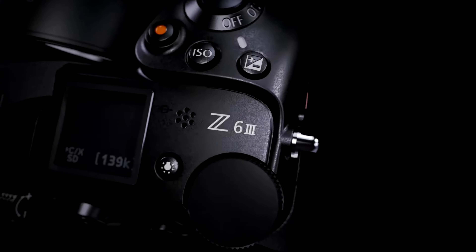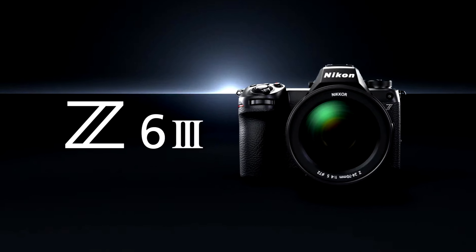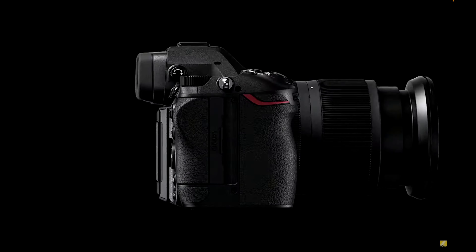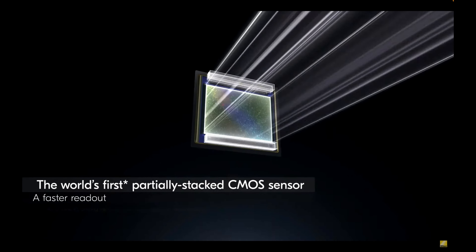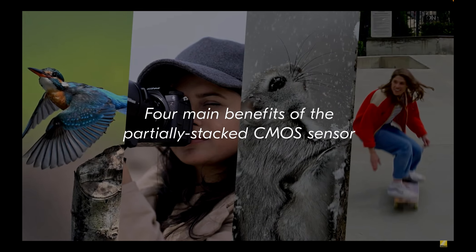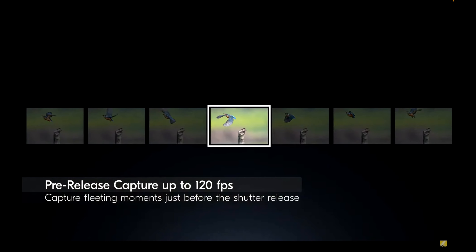Nikon announced last week the much anticipated — some might say overdue — Z6III mirrorless camera. With it we've got the world's first what's called a partially stacked CMOS sensor, 24.5 megapixels. I know that's not the 30-plus megapixels that some people wanted, and I'll touch on that later.